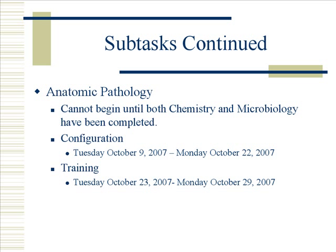Anatomic pathology cannot begin until both chemistry and microbiology have been completed. Since microbiology depends on chemistry finishing, anatomic pathology is really dependent on microbiology. Configuration begins October 9, 2007, running through October 22, 2007. Training cannot begin until the configuration has been completed; training begins October 23, 2007, running through Monday, October 29, 2007.